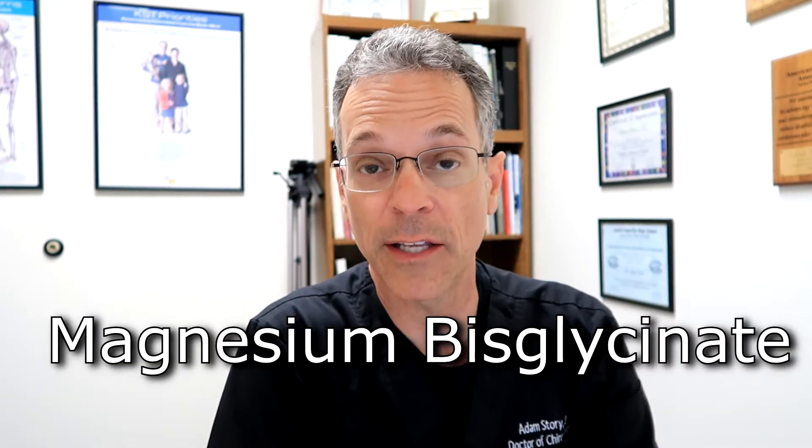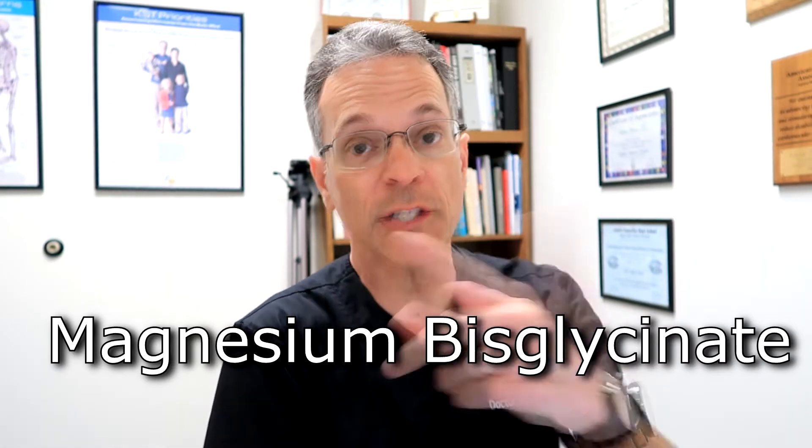Number three: magnesium bisglycinate. This will help primarily with your stomach — if you have a lot of acid in your stomach, if you're trying to neutralize stomach acids, if you have heartburn or an upset stomach, this is the magnesium that can help you the most.